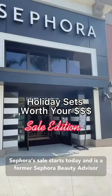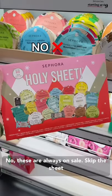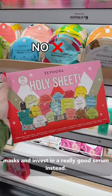Sephora sale starts today and as a former Sephora beauty advisor I'm here to tell you which holiday sets are actually worth your money. These are always on sale — skip the sheet masks and invest in a really good serum instead.